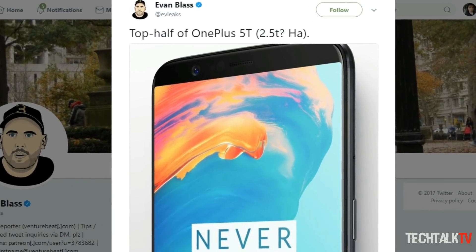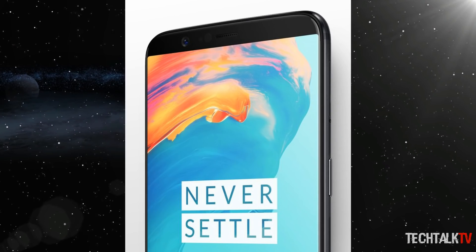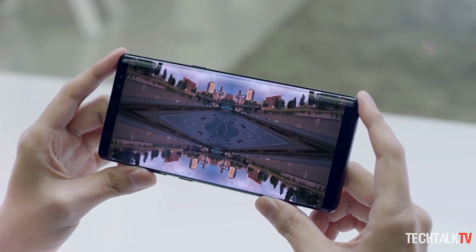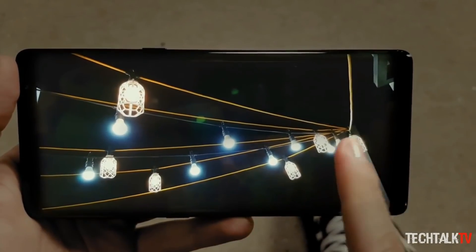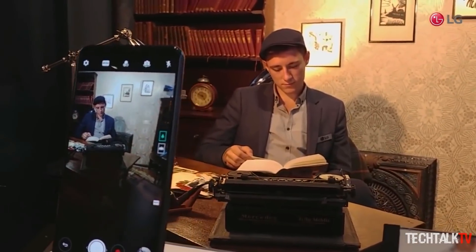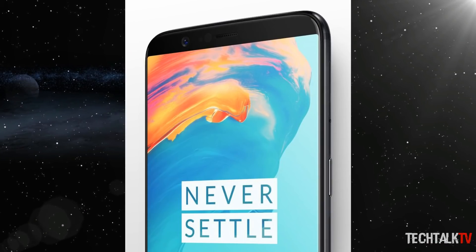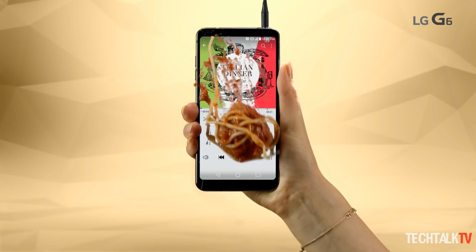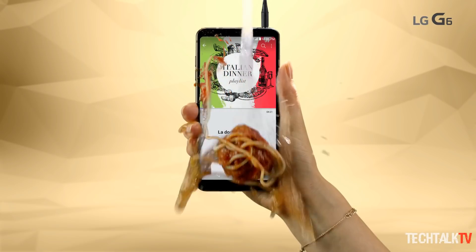In a render shared by Evan Blass, the 5T is all but assured to follow the trend pioneered by LG and Samsung, going for a longer 18:9 aspect ratio with drastically slimmer forehead and chin. It's fair to give LG and Samsung co-credit for pioneering this new 18:9 standard, but LG technically beat Samsung to market by a few weeks, making them literally the first to do it.